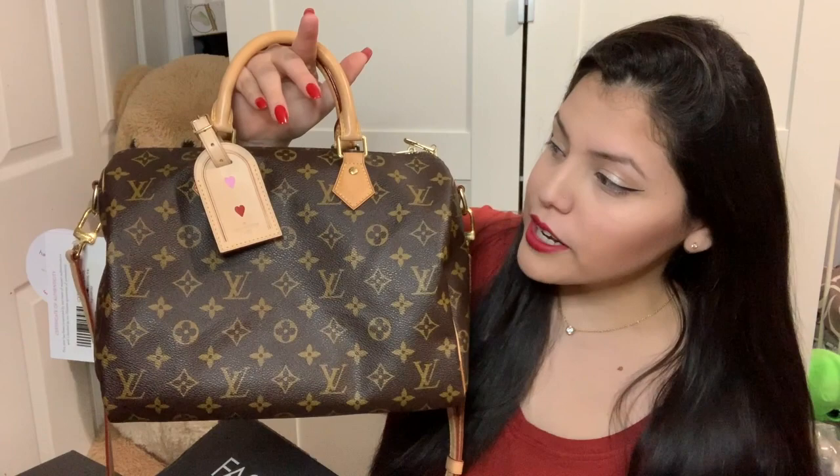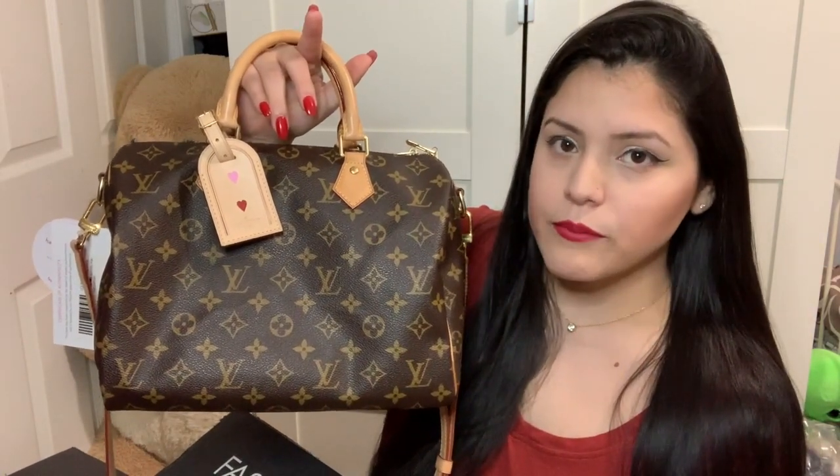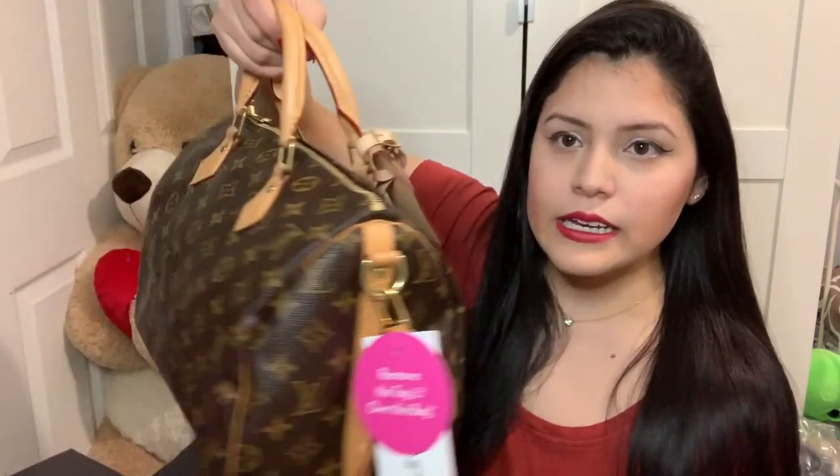I want to briefly show you the bag I got from Fashion File. I did do an unboxing video already. This is the bag I got, and I added my own tag that I bought from Poshmark and took it to a Louis Vuitton store to get it hot stamped. I love it — it still has the tags on since I just got it two hours ago.